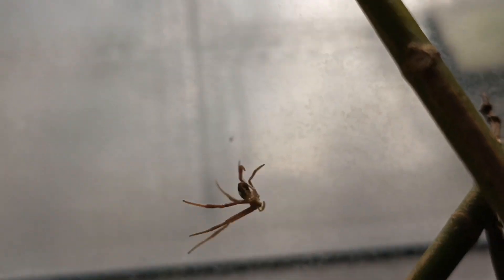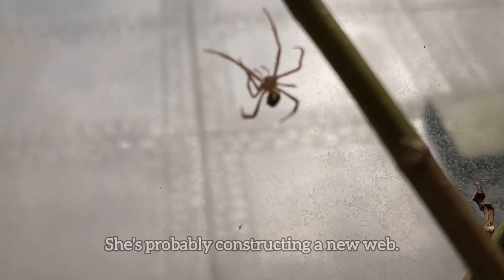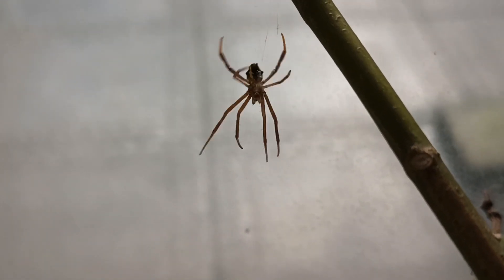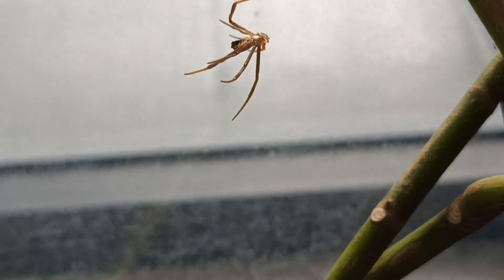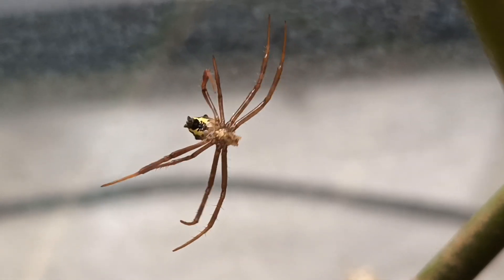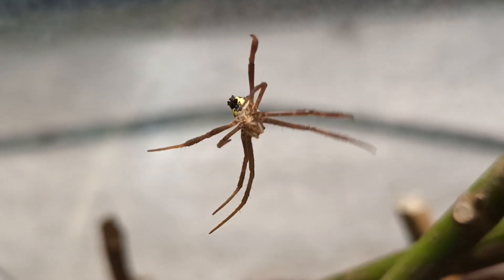And there she is. I don't know what she's doing — I feel like she's just playing right now, going up and down with the web. What are you doing?